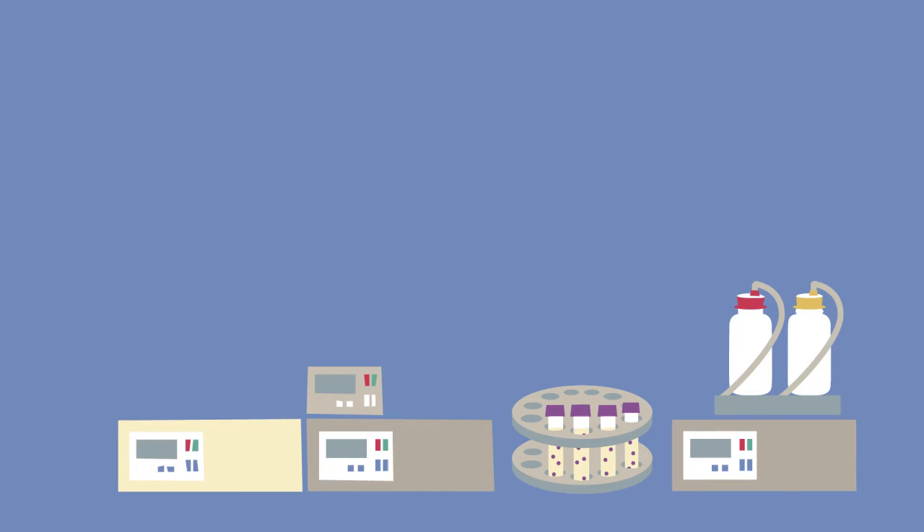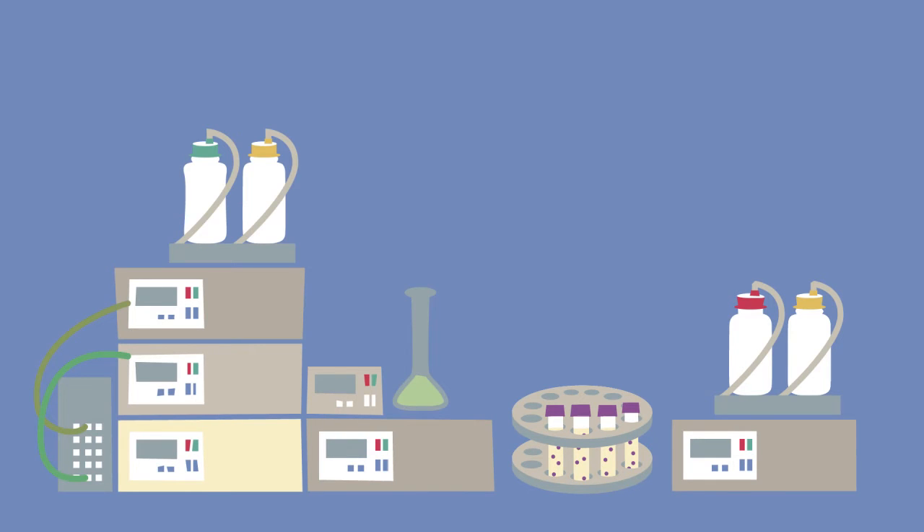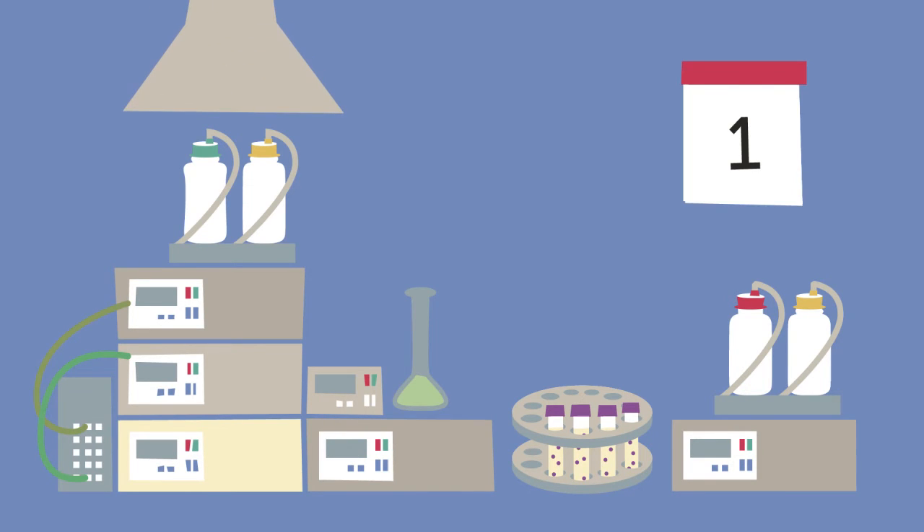If the toxin is revealed with this method, the milk is then subject to a much more expensive and lengthy chromatographic test, the HPLC. Only then, if both test results are positive, is the milk discarded.